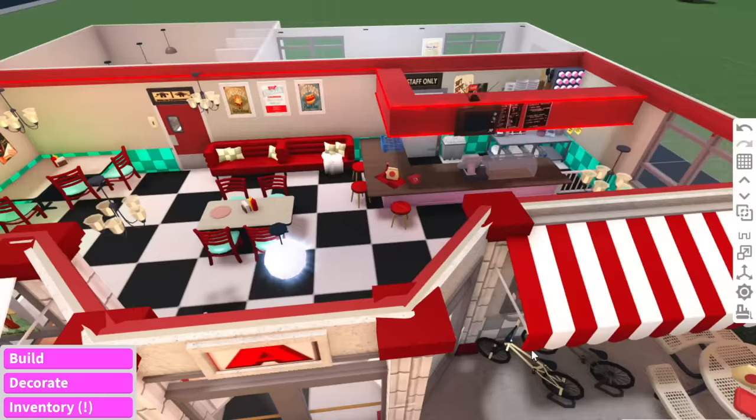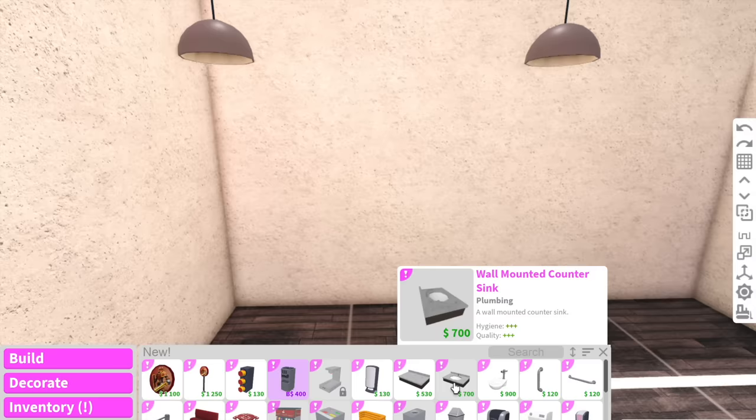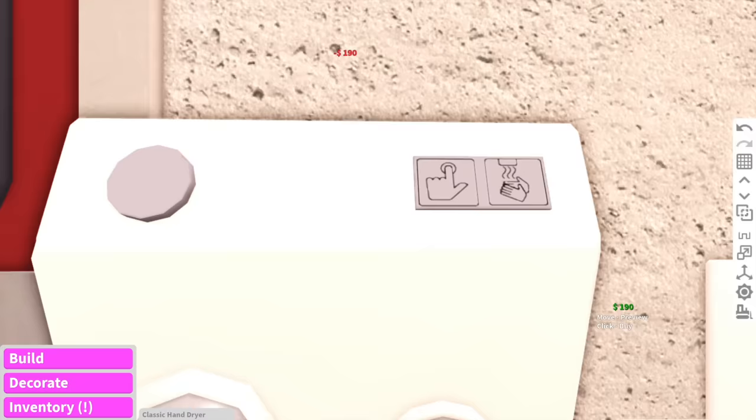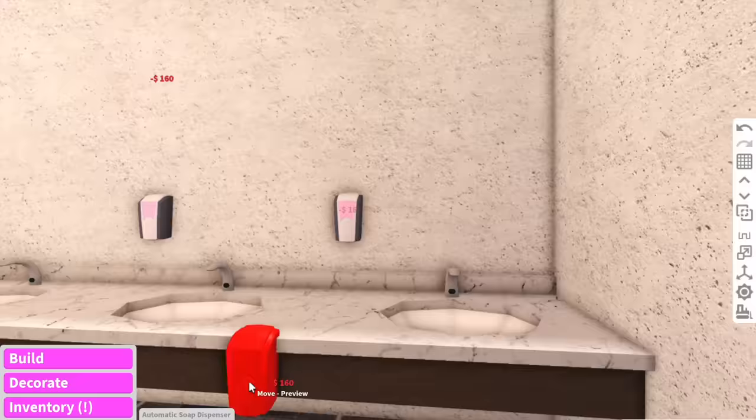The front bit of the diner is done, so now we can start working on the bathroom. They added a bunch of new bathroom products — wall-mounted sinks, which we're going to add here, and a hand dryer. Look, it's even got the push thing. For our soap dispensers, we'll put these here because we cannot forget to wash our hands.